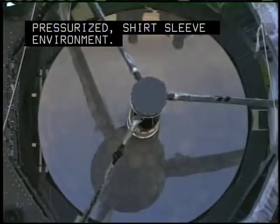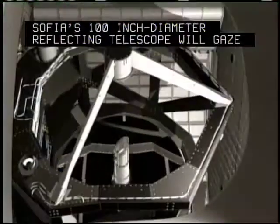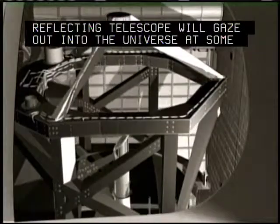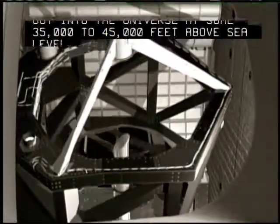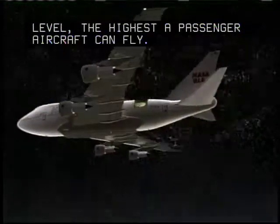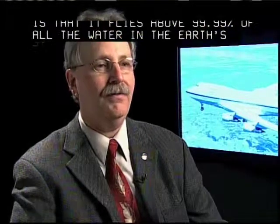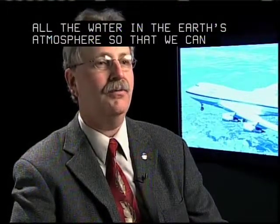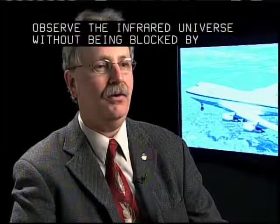Behind the bulkhead, SOFIA's 100-inch diameter reflecting telescope will gaze out into the universe at some 35,000 to 45,000 feet above sea level, the highest a passenger aircraft can fly. The important part of SOFIA is that it flies above 99.99% of all the water in the Earth's atmosphere so that we can observe the infrared universe without being blocked by the Earth's atmosphere.